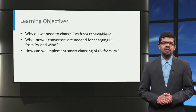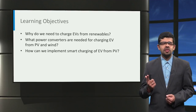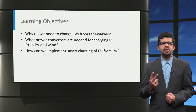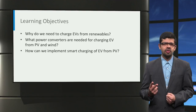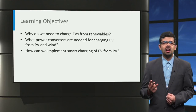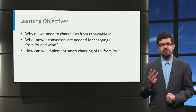The following topics will be introduced in this lecture. First, why do you need to charge electric vehicles from renewable sources of energy? Second, what power converters are needed for charging electric cars from photovoltaics and from wind? And finally, how can we implement smart charging of electric vehicles from renewable energy sources?